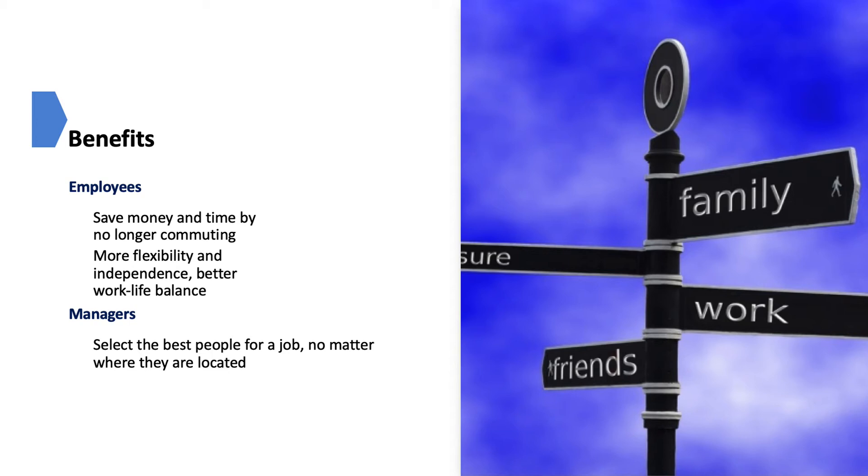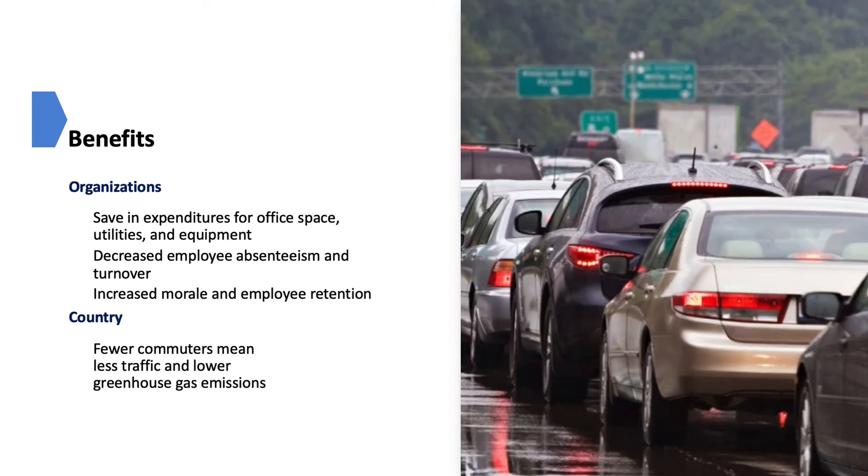Fewer commuters on the road means less traffic and lower greenhouse gas emissions. According to the Telework Research Network, organizations can save billions of dollars a year through reduced expenditures for office space, utilities, and equipment, and decreased employee absences and turnover because they're working from home. The benefits for organizations include savings in expenditure, office space, and utilities, as well as increased morale and retention rates.